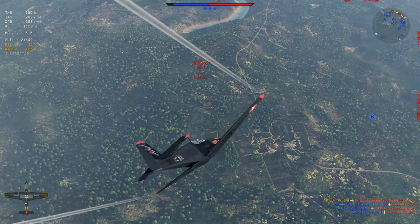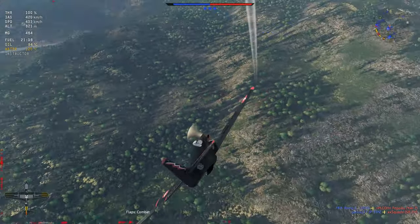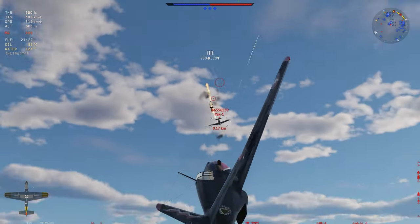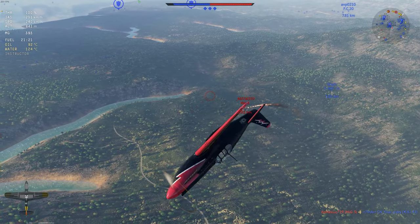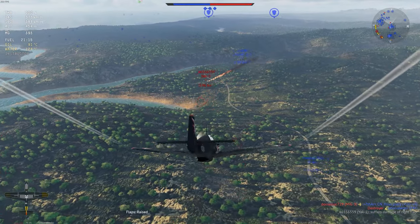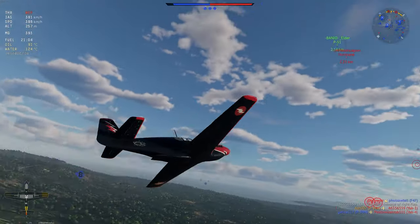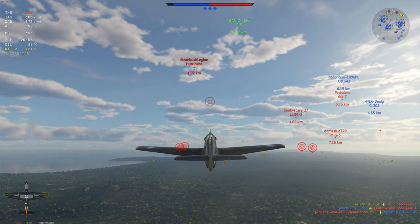It doesn't get much ammo, I know. I got a hit on the Yak. Okay, Yak's on fire. I'm stalling! Okay cool, we've got 300 rounds left.